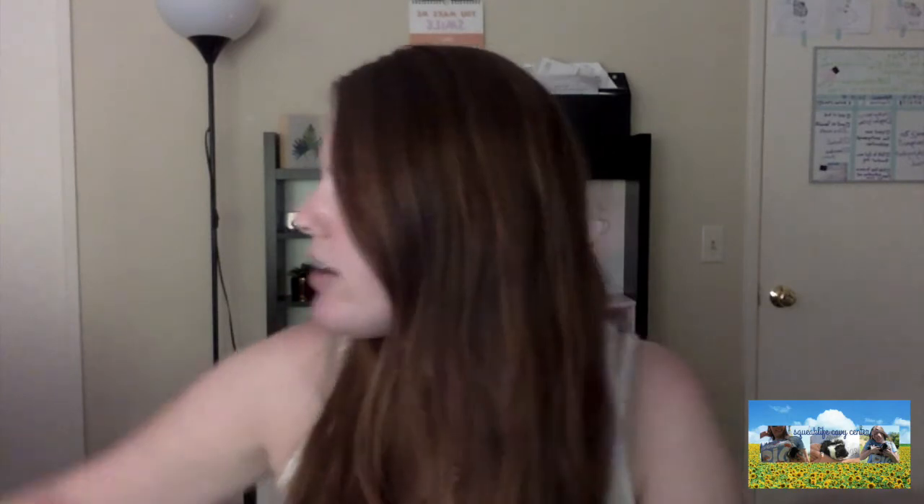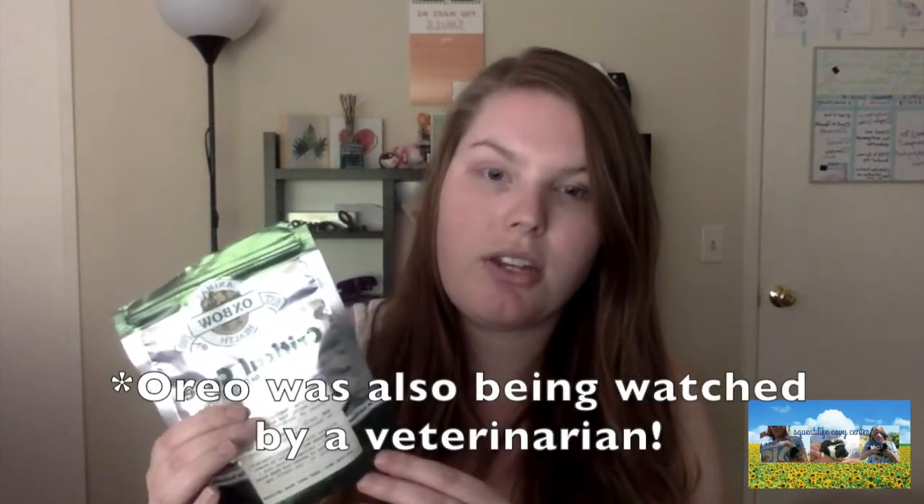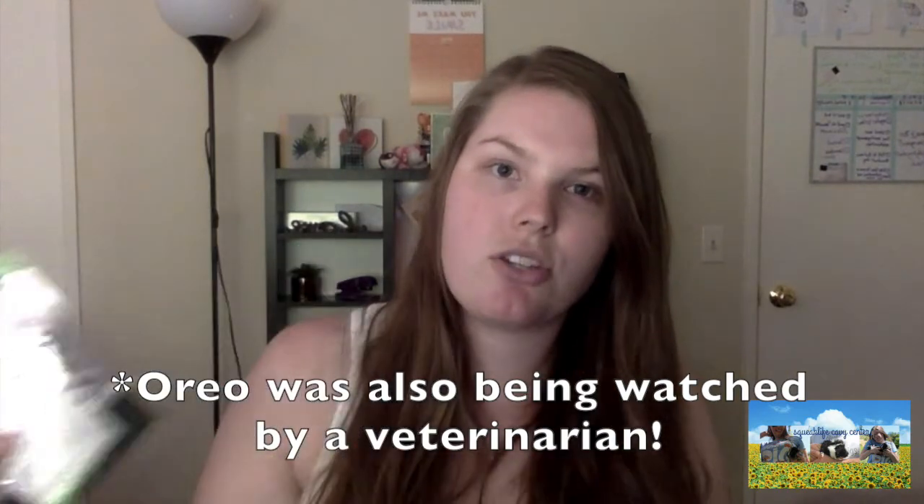Oreo started to develop scurvy, which I noticed because her fur was falling off her leg — that's why I fed her the critical care, which got her all the nutrients she needed. Her fur continued to fall off while I was feeding her this, so I was still a little scared. But once she was off the antibiotics, she got her appetite back, and her fur grew back. She has a beautiful, nice furry coat now.